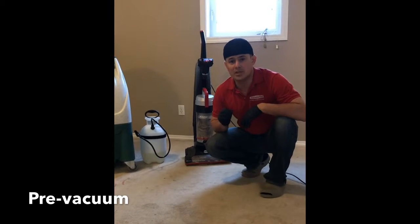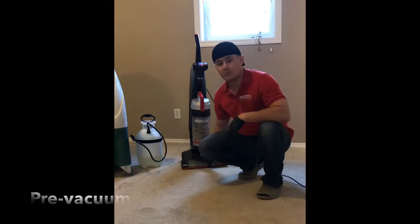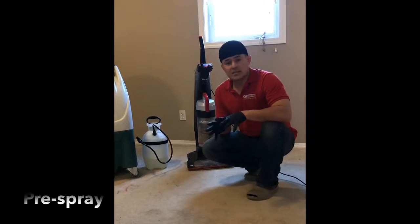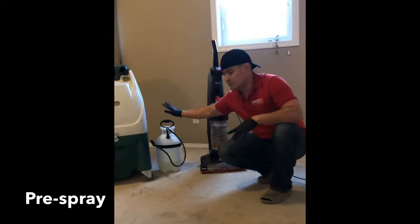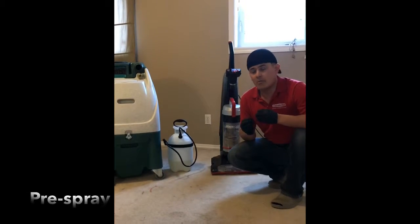We're going to vacuum up to 70% of loose soil or hair that is on the carpet with the pre-vacuum. The next step is the pre-spray of the cleaning solution, which is going to loosen up all the contaminants from the carpet.